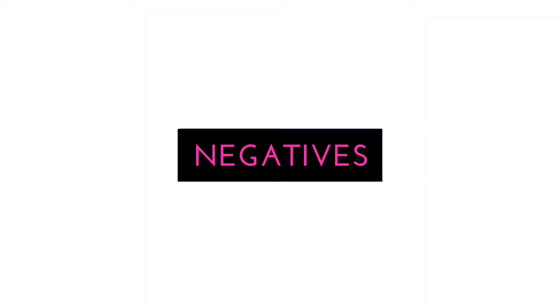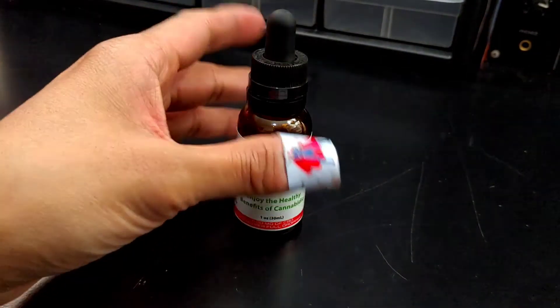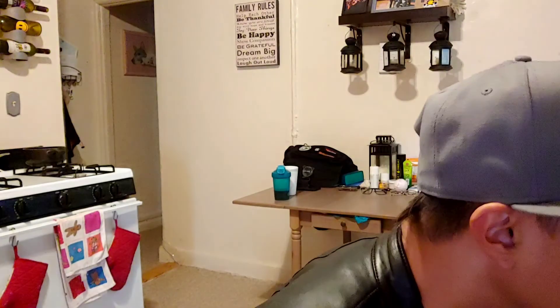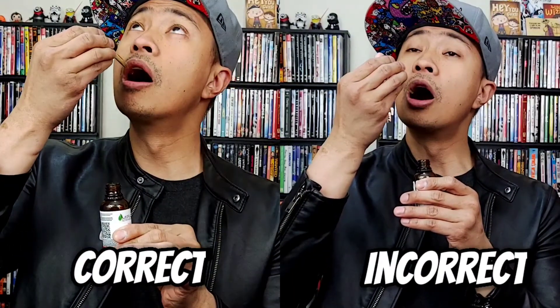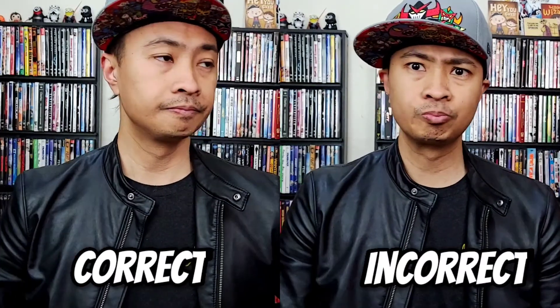Now let's get into the negatives real quick — there's only one, guys: the taste. That is the only downside of this tincture for me. It has a bit of a bitter aftertaste; however, it's minimal. It's nothing like taking cough medication. You actually forget about it after a while, especially if you just take it immediately with water and don't swish it around your mouth.